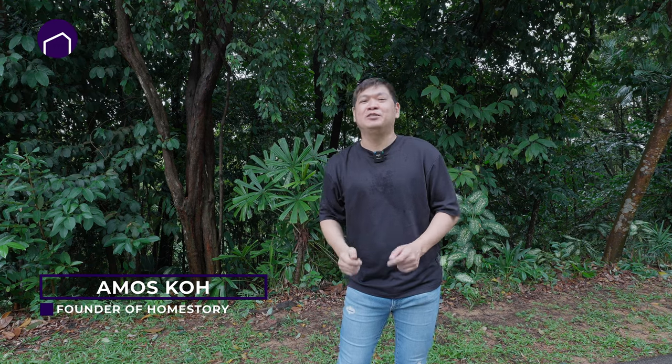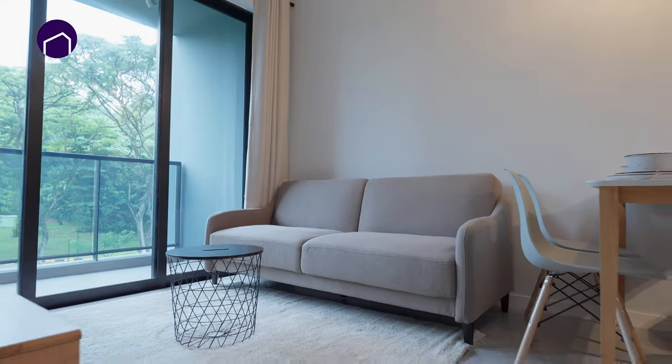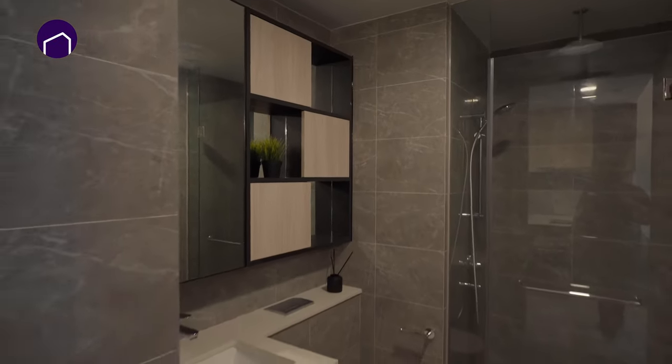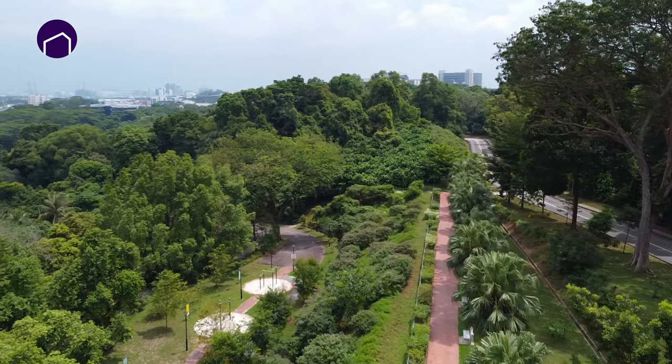Any nature lover out there? This is Amos Koh from Homestory. Today, I'm going to show you a one-bedroom unit that's just next to nature. Let's go! This is a cozy one-bedroom unit just right next to Kenridge Park.